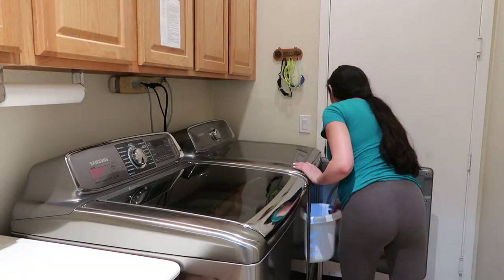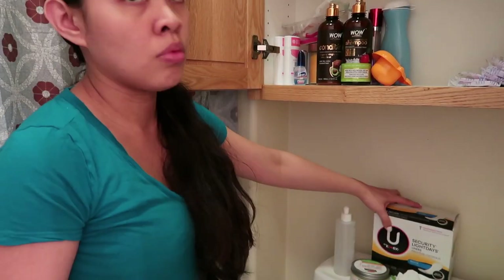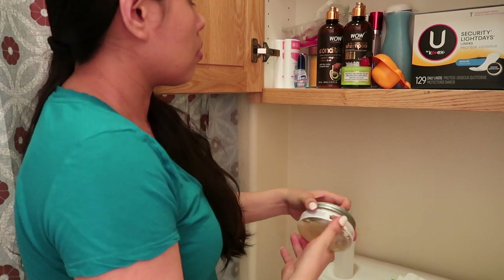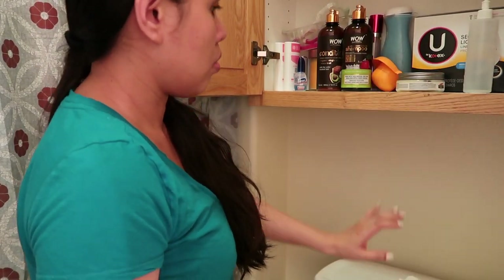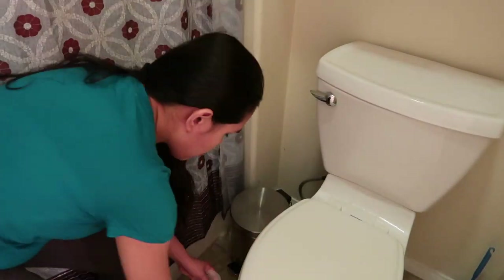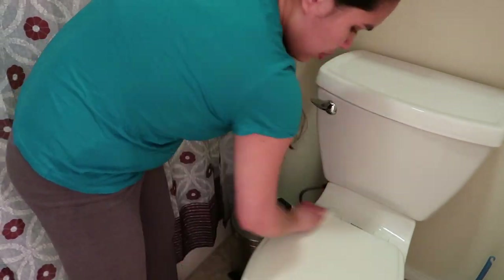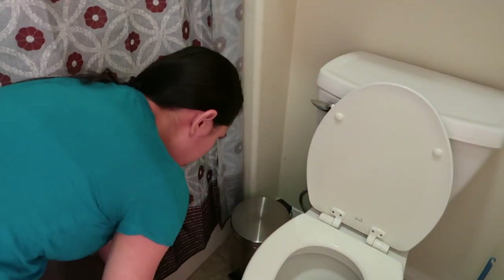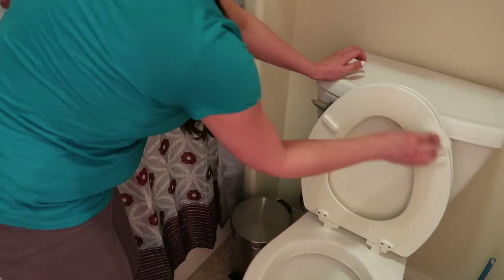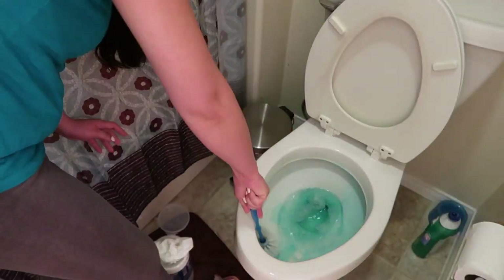The comforter is already dry, and Alea's clothes go into the dryer. Putting all the stuff back in the cabinet so I can begin to clean the toilet. Using the same Clorox wipes and Bang cleaner to wipe down the toilet. Using Lysol to clean the toilet bowl.